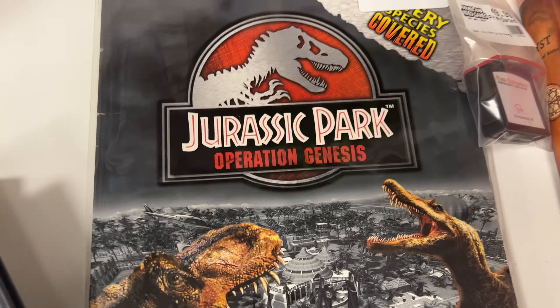Littlest Pet Shop — these were loose cartridge games that we had the cases for — and Imagine Babies. We also have a Jurassic Park: Operation Genesis guide that came from our friend Colton who worked with us briefly. And then this Final Fantasy 7 guide, which is severely discounted because there are pages that are loose in it — it's a 40-dollar guide but it is beat up.